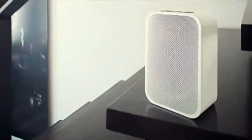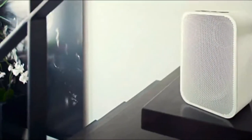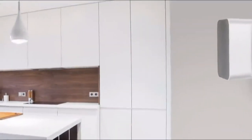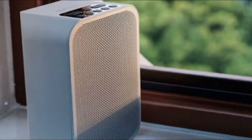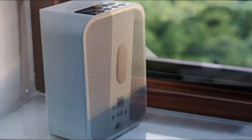Bluesound Pulse Flex — flexible in name, flexible in nature. If you're into hi-fi, you probably already know the names NAD and PSB, electronics and speakers respectively, but you may not have heard of Bluesound. An offshoot of those two respected brands, it specializes in streaming audio products.